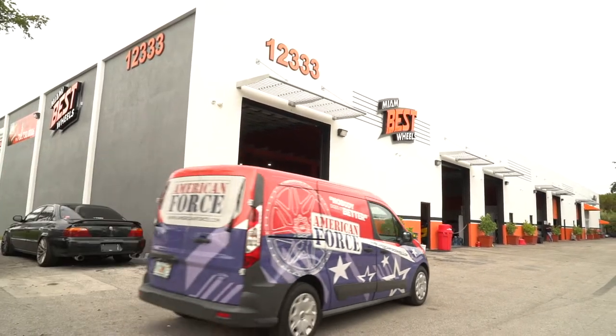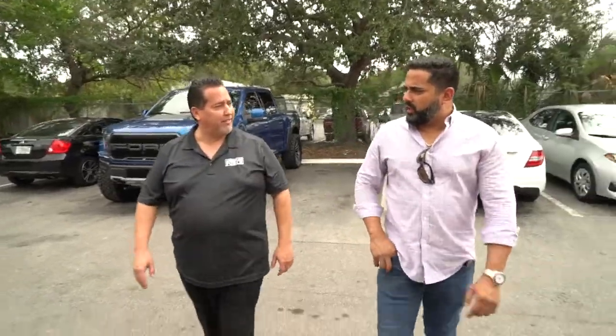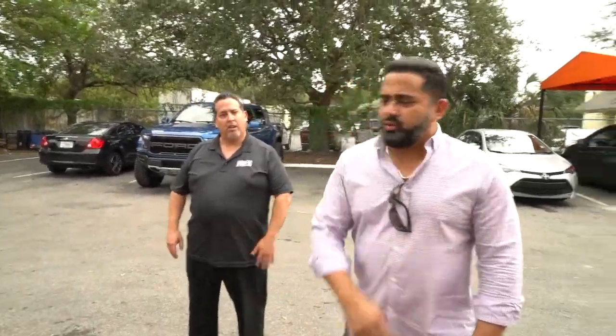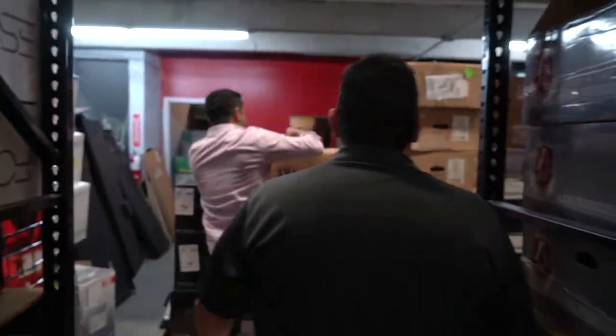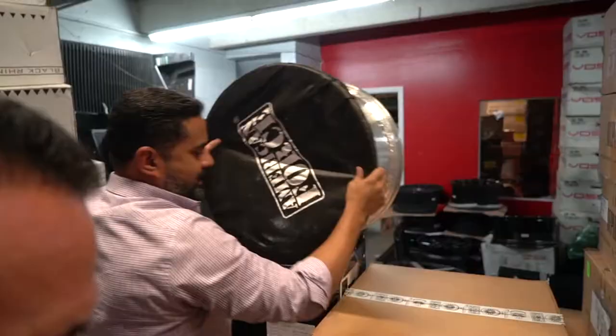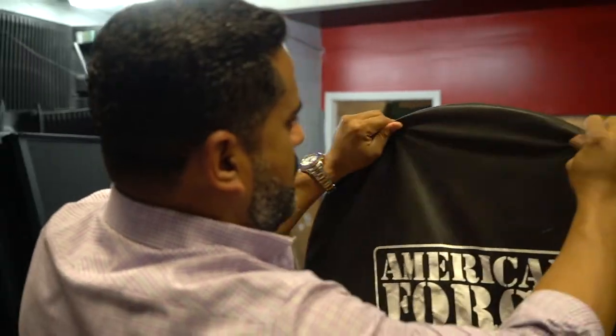Thank you for coming. No problem — show me the car right here. Everything okay. That's the one that I ordered, the American Force. Let me show you. Brand new 2020 2500 Chevy. You want the best? You have to do this.